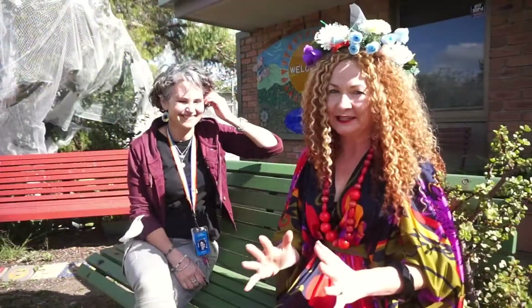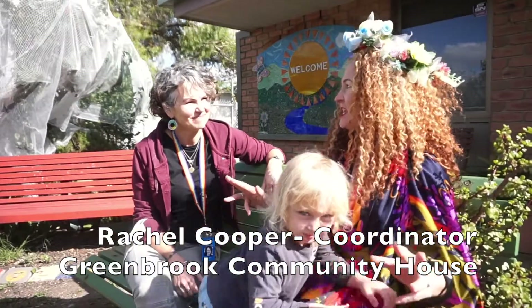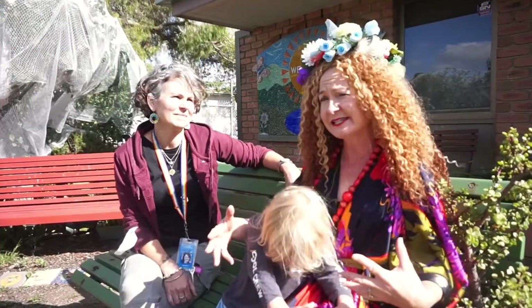It is so lovely to be here at Greenbrook this morning. Now there's a whole lot of gardening that goes on here. Can you tell me a little bit about some of the classes that take place?